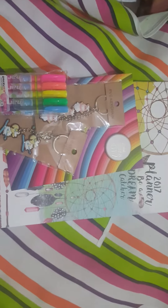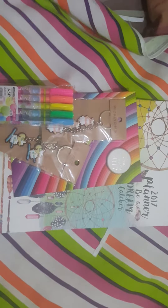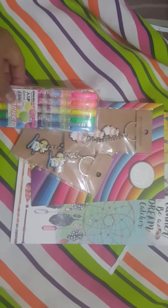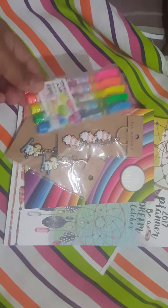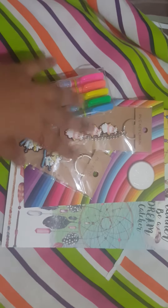Hi everybody, it's me, Melissa. I'm back with a mini haul. I know it's been a long while since I've posted. I've been buying a lot of stationery these past couple of months but I just couldn't spare the time to do a video, so I'm just sharing this with you today.